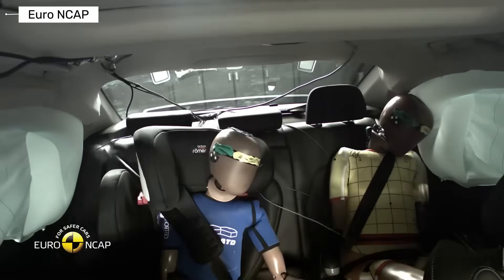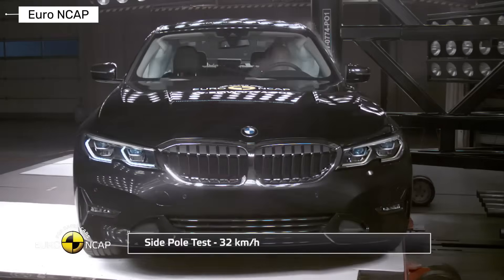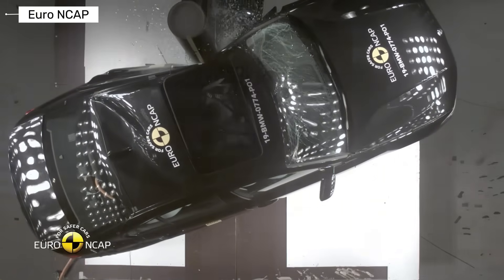From almost no protection to intelligent crash prevention, the BMW 3 Series shows how far automotive safety has evolved. If you value real crash test breakdowns and honest comparisons, subscribe to the channel for more videos like this.